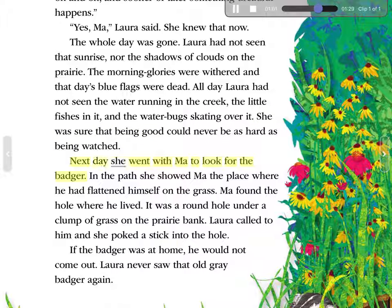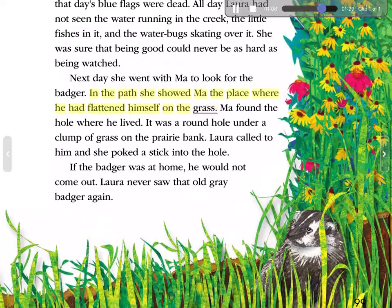Next day, she went with Ma to look for the badger. In the path, she showed Ma the place where he had flattened himself on the grass. Ma found the hole where he lived. It was a round hole under a clump of grass on the prairie bank. Laura called to him, and she poked a stick into the hole. If the badger was at home, he would not come out. Laura never saw that old gray badger again.